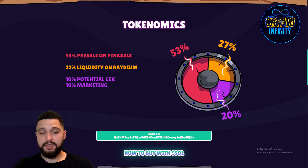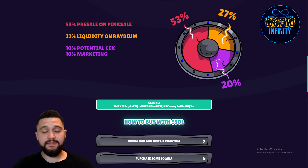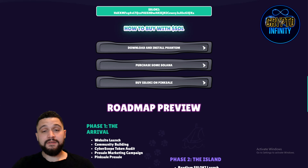Going straight to the tokenomics: the presale on PinkSale is taking 53%, 27% goes to liquidity on Raydium, 10% for CEX listings, and 10% is going to marketing. Those are the same color but two different things. There is also an explanation and smart contract address on how to buy with Solana.